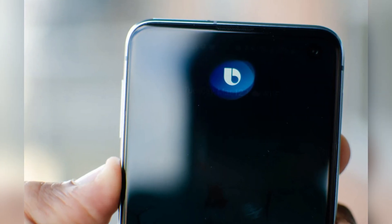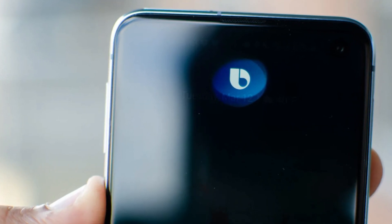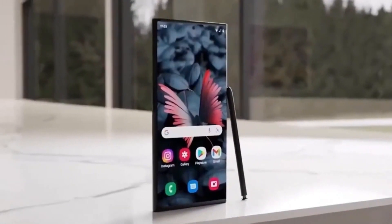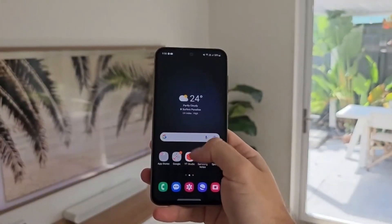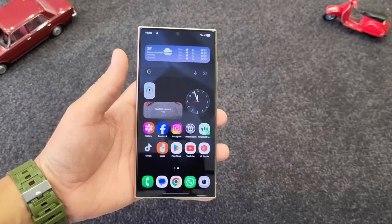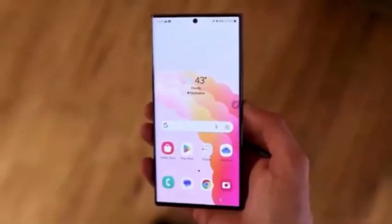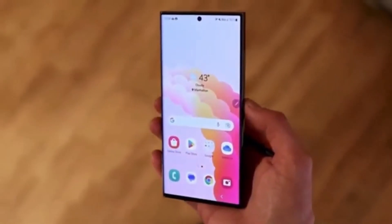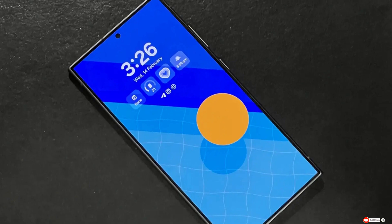This update makes Bixby more user-friendly and customizable, which is great news for Samsung users who prefer a more tailored experience. Whether you want a practical wake-up phrase or something fun and creative, this new feature gives you the freedom to personalize how you interact with your device. If you've owned a Galaxy S25, it's definitely worth trying out to see how well it works for you. If you found this information useful, don't forget to like this video and subscribe to our channel for more updates on the latest Samsung features.